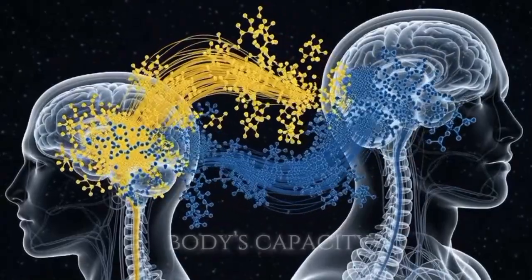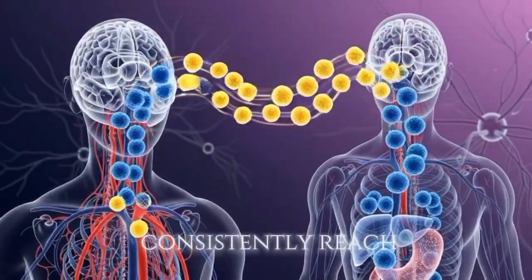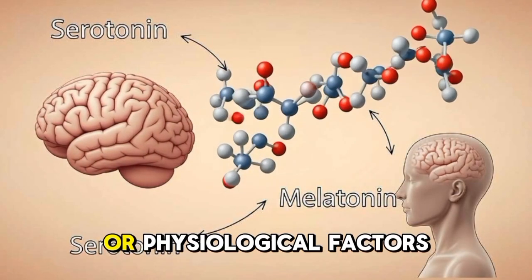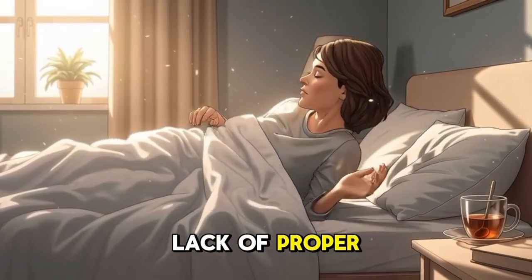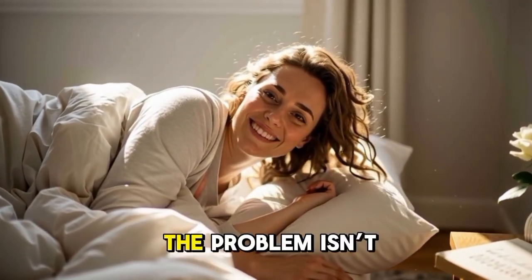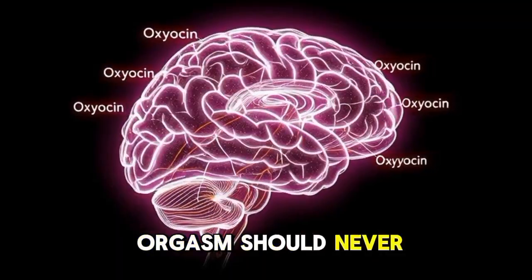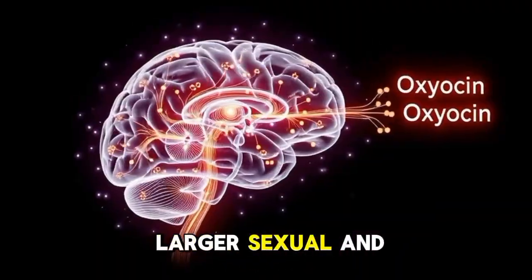Despite the body's capacity for pleasure, research shows that around 70% of women do not consistently reach orgasm during intercourse. This is often due to psychological, relational, or physiological factors — not dysfunction. Anxiety, lack of proper stimulation, medication, or even hormonal imbalance can all interfere. In many cases, the problem isn't the body — it's communication and understanding. Medical experts emphasize that the female orgasm should never be a measure of worth; it's simply one part of a larger sexual and emotional experience.